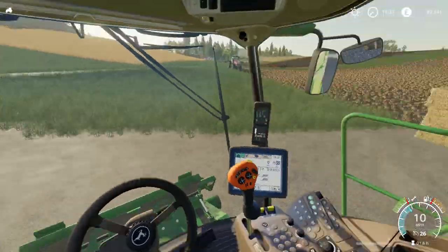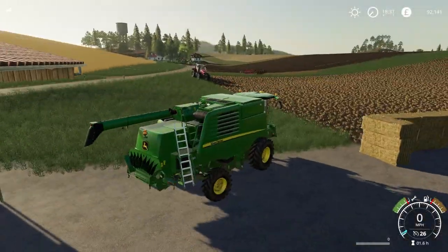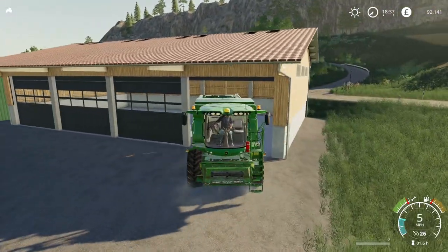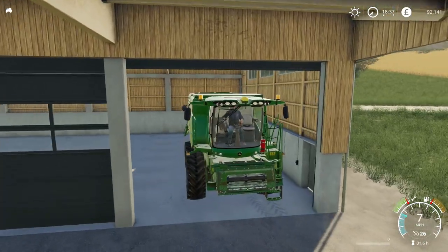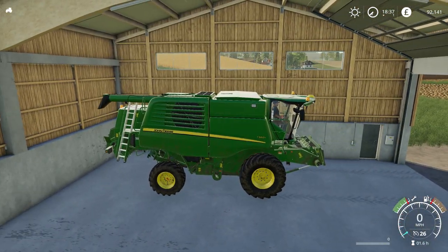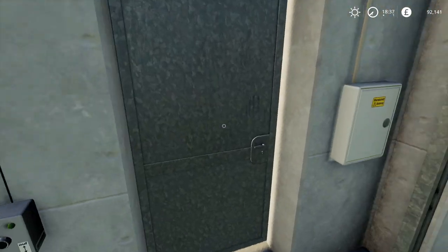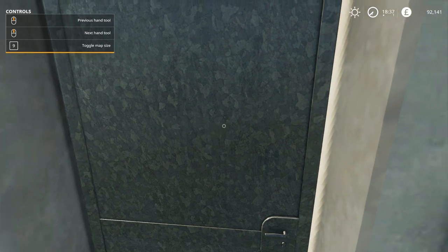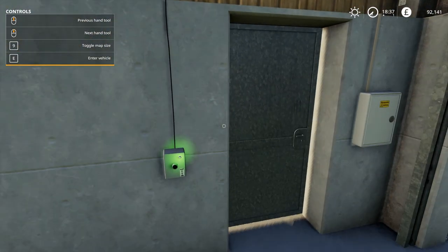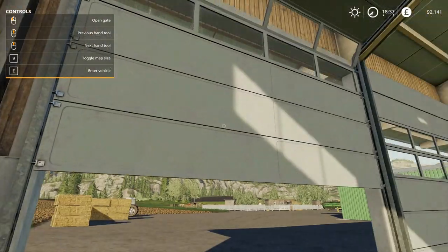Is that going to clear the roof? I think it's going to clear the roof. I'll just make sure, I wouldn't want to scratch my brand new combine. Yeah, loads of clearance. It is a decent shed. It could also be used as a storage point for crops, or even a workshop. Can you go through the side door? I don't think so, but I could be wrong.